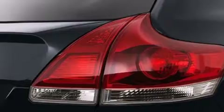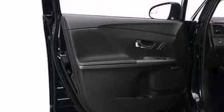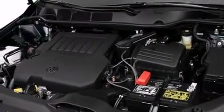An iPod-ready stereo system, so you can take your music with you, big 20-inch wheels, cruise control, a leather-wrapped shift knob, 12-volt power outlets, and side impact airbags.